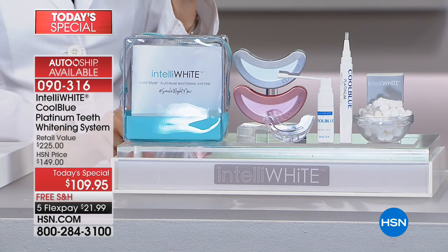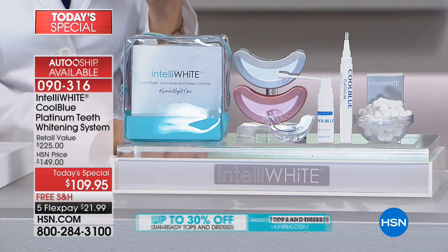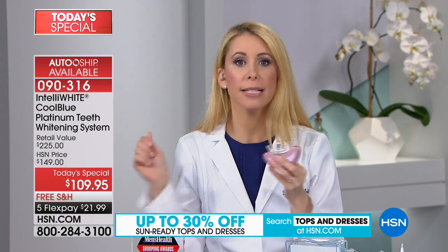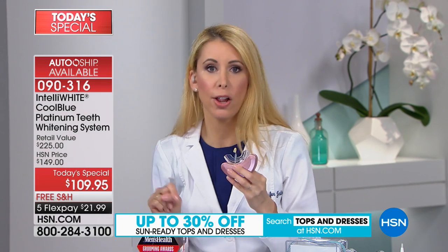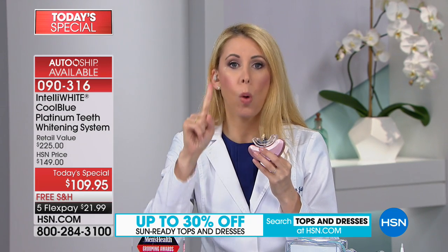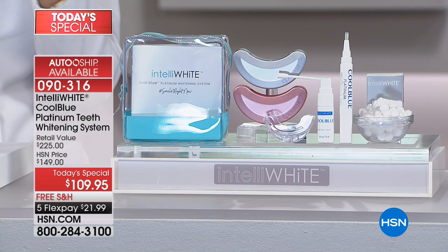For the price of two boxes of strips, you're getting true dental light whitening technology that nobody else has. Literally, the big dental companies that supply dental offices have been knocking down our door to get this technology into the dental office, because this is better than what you pay five, six, seven hundred dollars at a dental office for. And I can't do those dental office lights — I cry from the sensitivity.